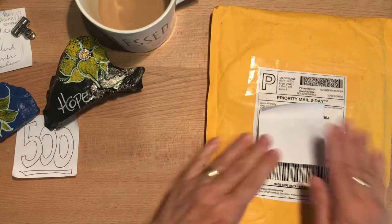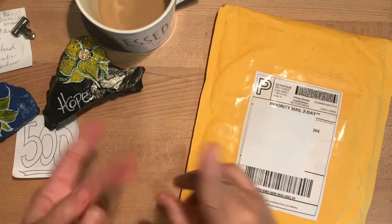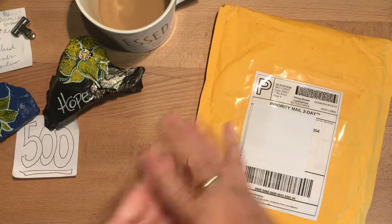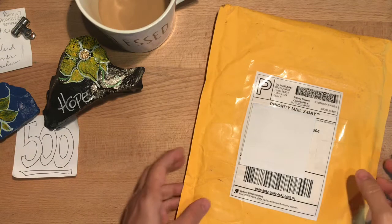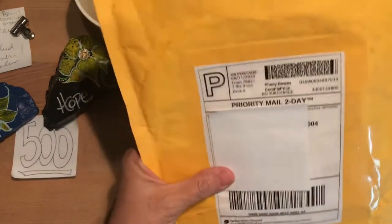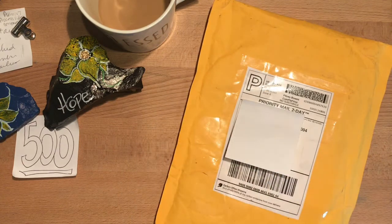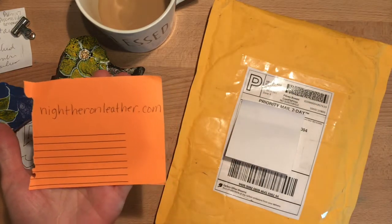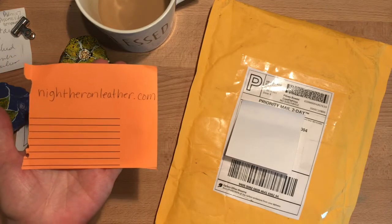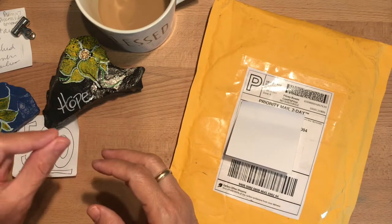I ordered something I thought would be really practical for just about anybody who does traveler's notebooks, journaling, bible journaling, or maybe just takes a pen or pencil to work or school. I have a favorite new Etsy vendor - his name is Jason, and he is on Etsy at Night Heron Leather. He also asked me to point out that if you're interested in any of his leather products, go to nightheonleather.com.